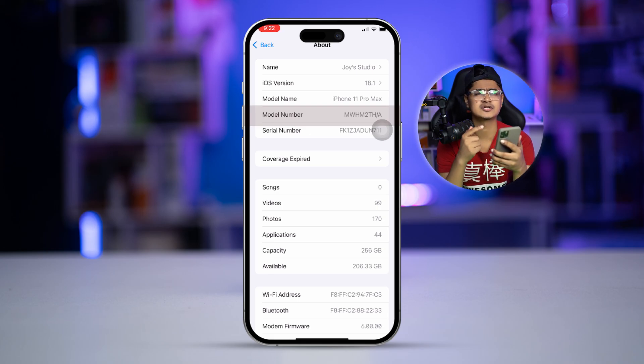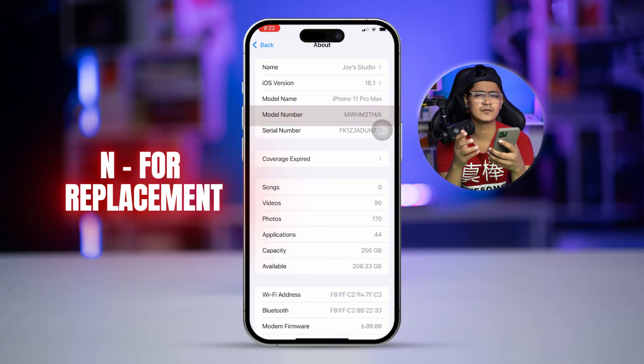It can also start with P or N. P stands for personalized and N stands for replacement device. So that's exactly how you can understand whether a phone is original, refurbished, personalized, or a replacement device. Still have questions? Please let me know in the comment section — see you guys around.